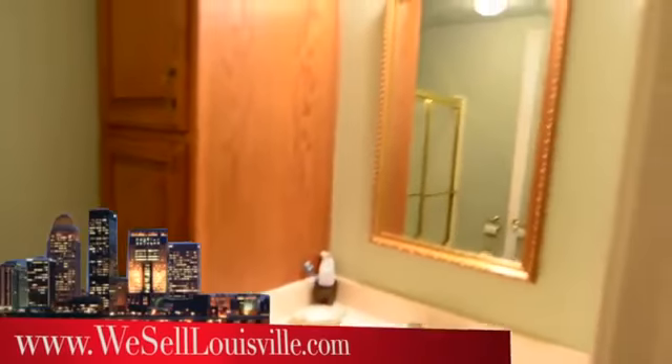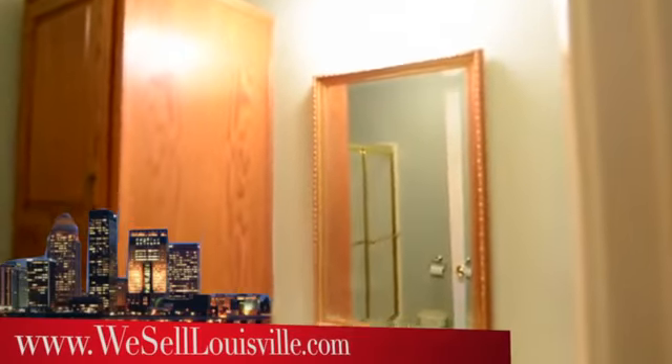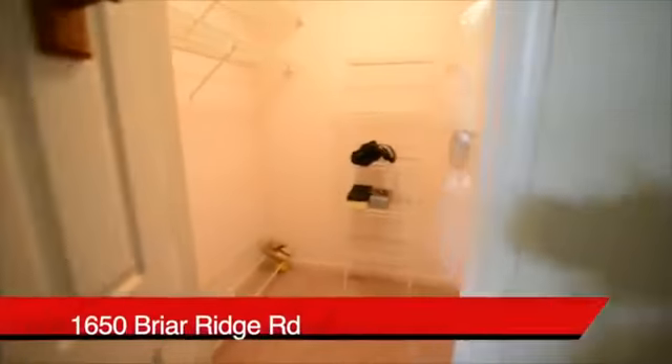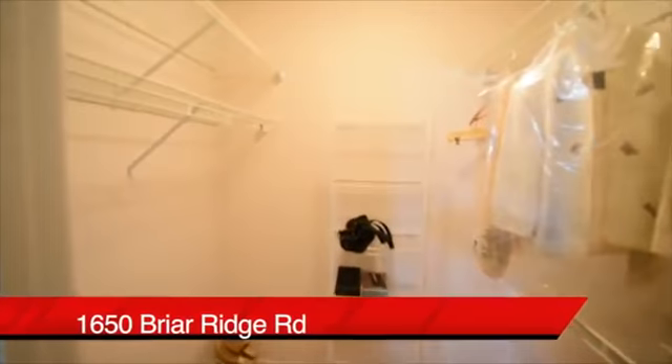To the right is a walk-in master bathroom. And also in this large master bedroom, a walk-in closet.